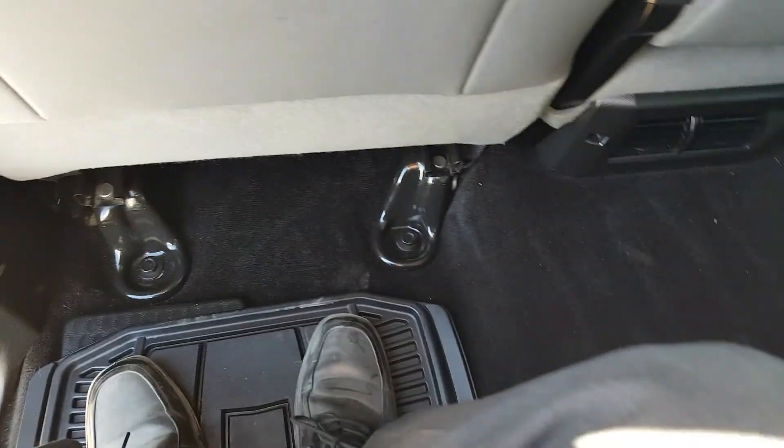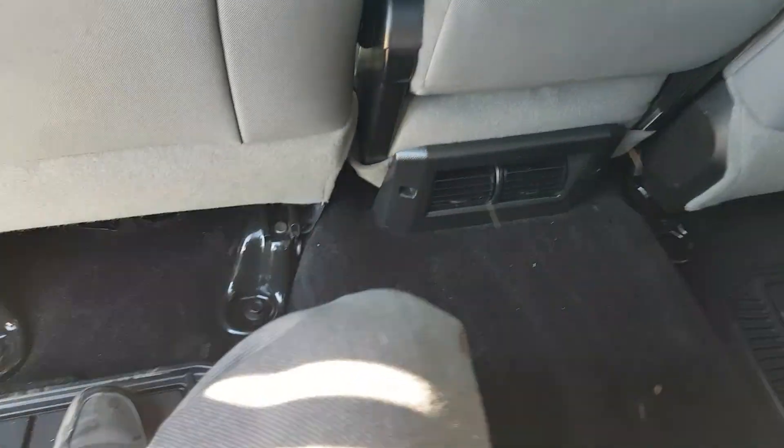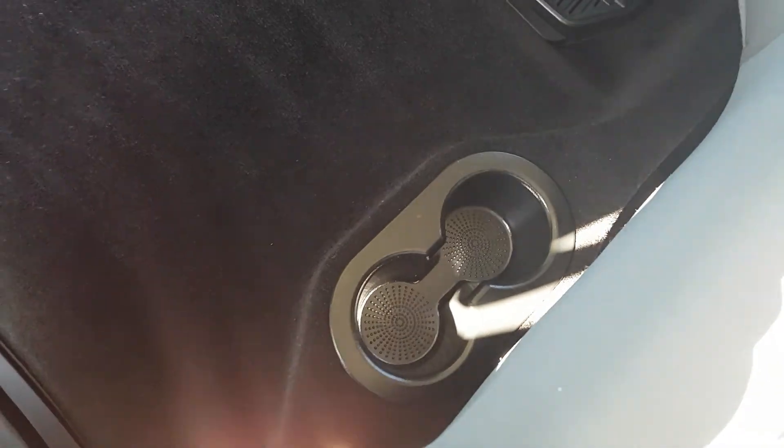In the back we have good leg room and cupholders in the center. The seats do lift up — they go all as one — and there is a nice storage bin underneath.